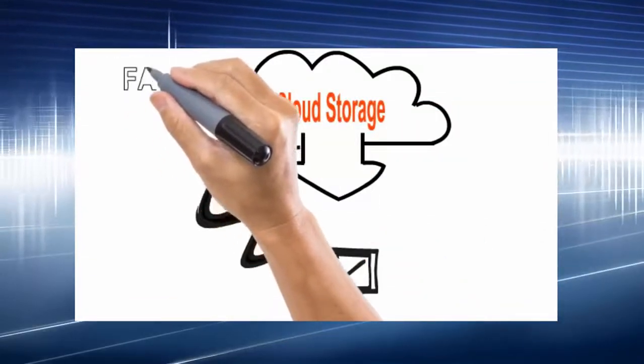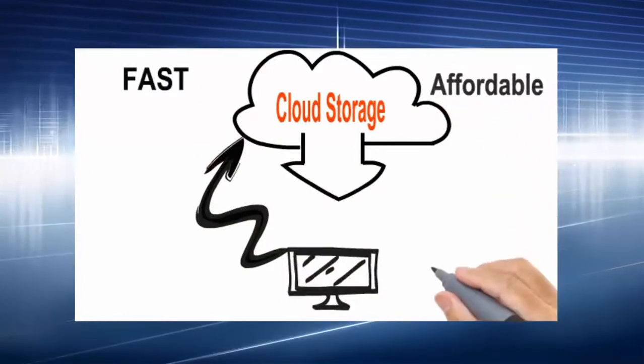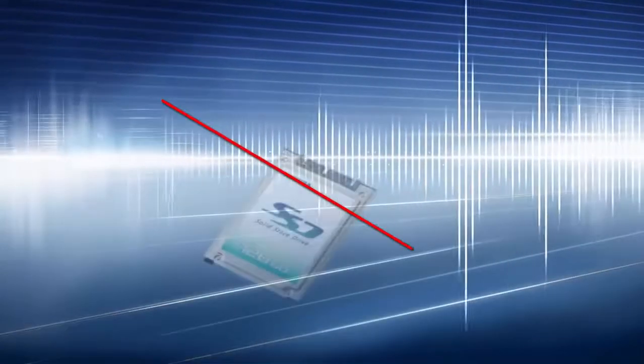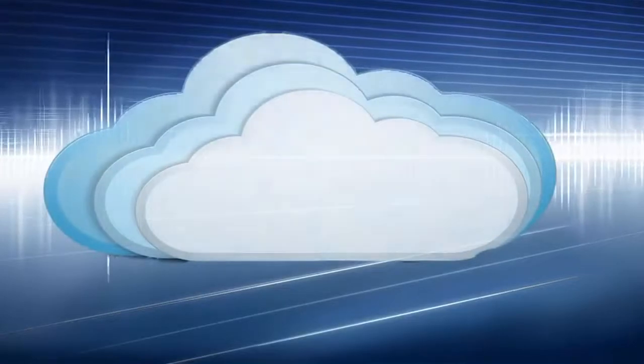Solid state drives don't have moving parts, but they are still susceptible to data loss. We've taken away the excuses by making cloud storage affordable, automatic, and easy to implement.